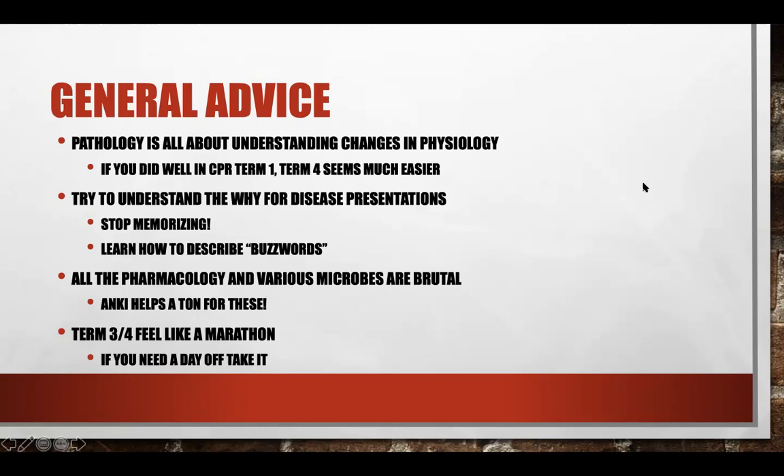Term three and term four really feel like a marathon — extremely long. I was in Grenada for all six months, so I know it's different for you guys because you're at home. Hopefully that helps — you get to see your family, hang out with friends, and do a lot more things in the US than you can in Grenada.